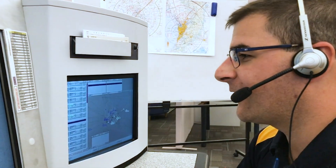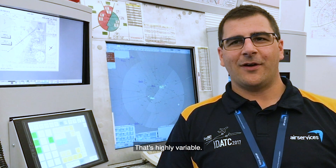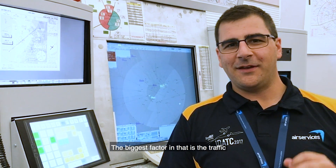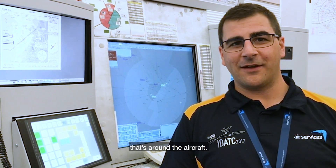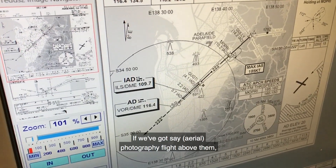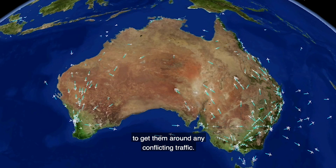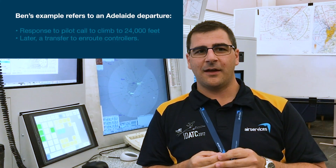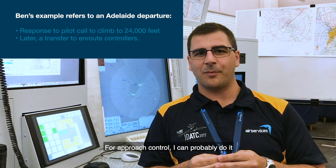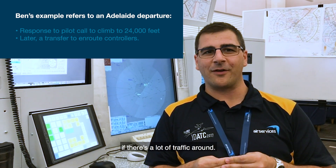Brack 2618, contact approach 124.12. That's highly variable — it depends on the traffic that's around the aircraft. If we've got a photography flight above them, we might need to talk to them a bit more to get them around any conflicting traffic. For approach control, we can probably do it in two transmissions at the minimum, but there can be a lot more if there's a lot of traffic around.